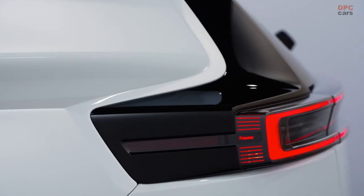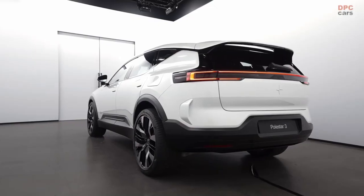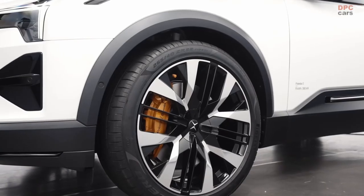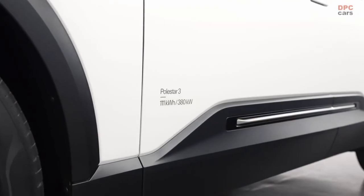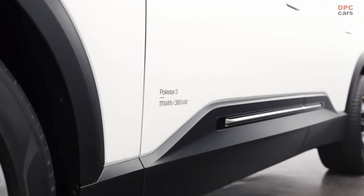Polestar 3 has this extremely compact and sporty impression from the outside. Because we have these massive wheels that we get through electrification, which really pay into the whole SUV character. And then we have an extremely sporty cabin on top.